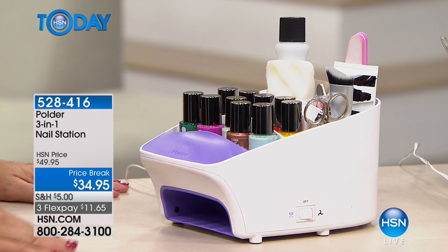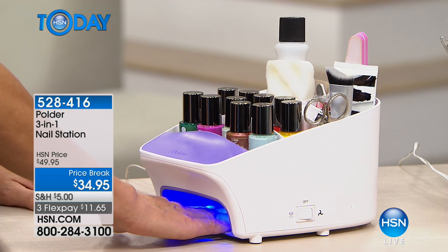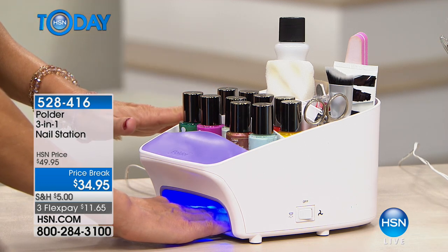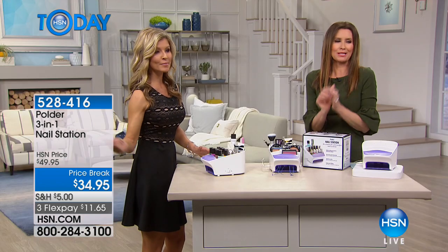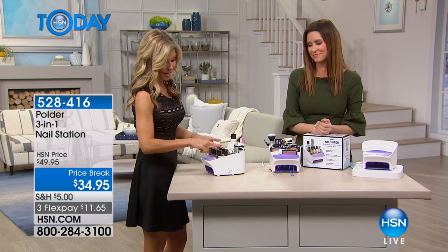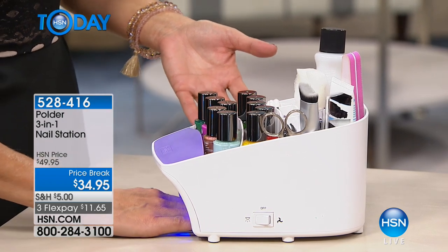I love how we have this decked out with makeup because you can use it for storage for anything, anywhere. I have two teenagers and we're always polishing nails. Before I got my Polder, I'd go in and my daughter would be on the floor polishing her nails — then in comes the dog, there goes the nail polish. Now the polish sits right here at the station and goes directly under the light. No more worrying.